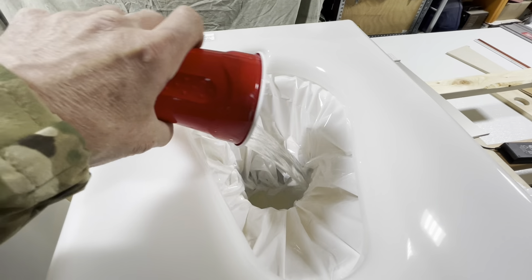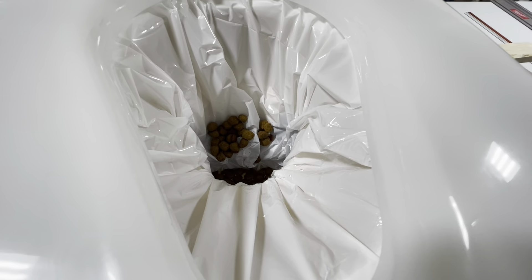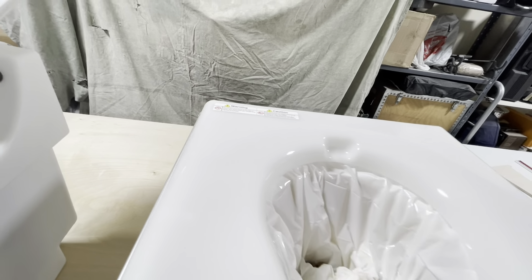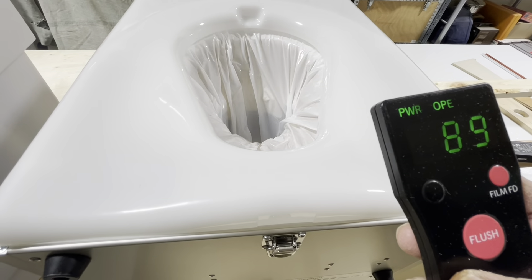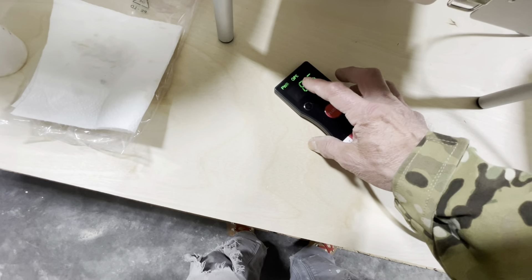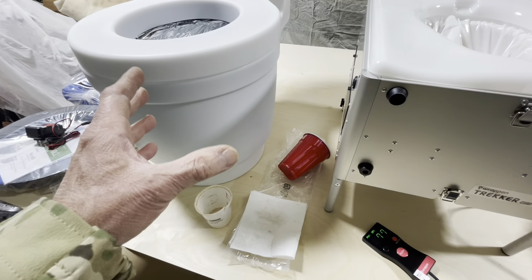Now for the Wrap-On Trekker — same deal, about 14 ounces of water, a cup of dog food, toilet paper, and the pea powder. Then you push the button and it goes through its cycle — draws it down, then closes it up and seals it. While it's doing that, it's counting down 90 seconds, so it takes 90 seconds for its flush cycle. This is definitely slower than the Leveo. The Leveo is very quick through its cycle.